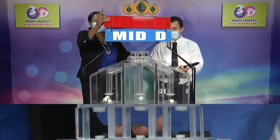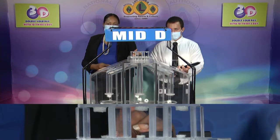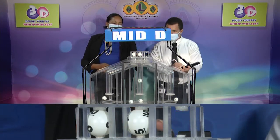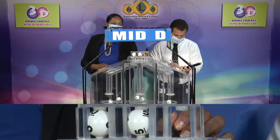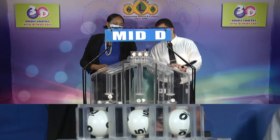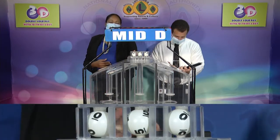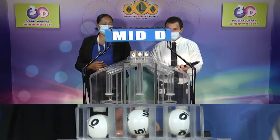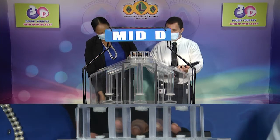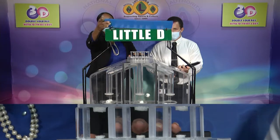The second draw is for the Midday winning number, and that is 0, 5, 0.